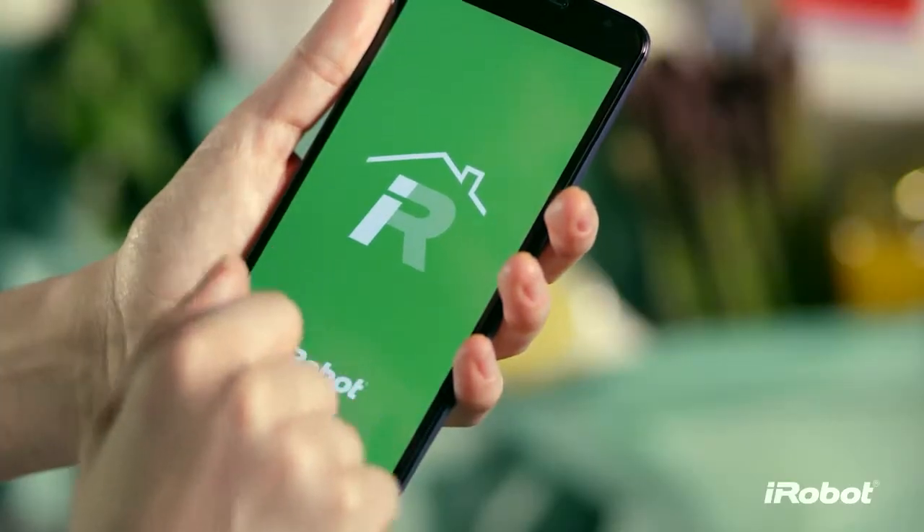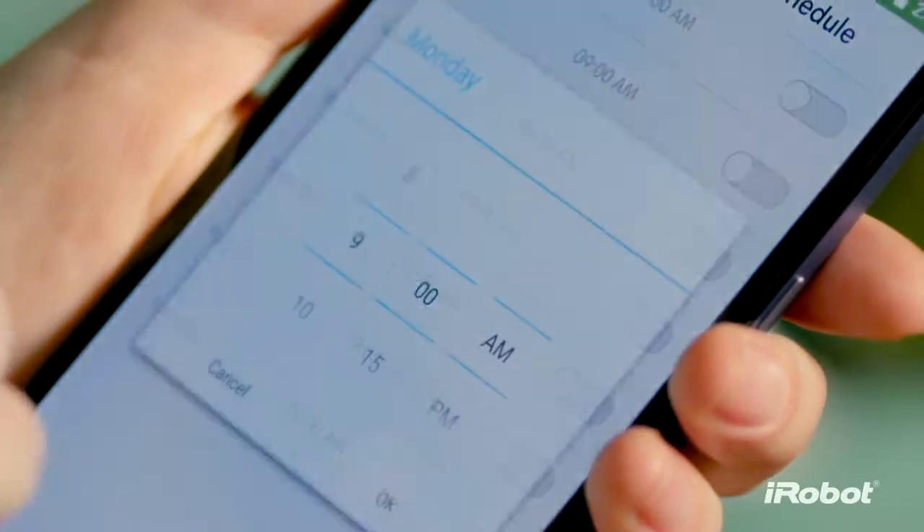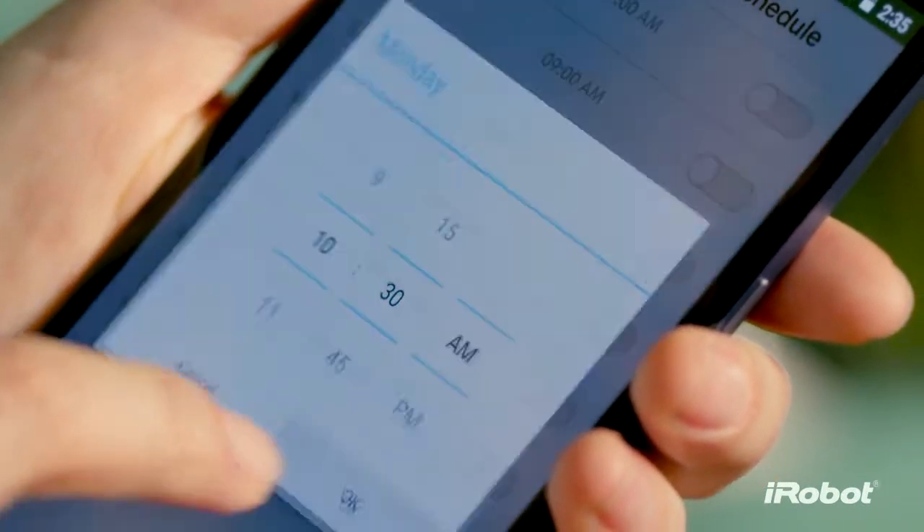And thanks to the new iRobot Home app, your powerful cleaning partner is always ready to go. You can start, schedule, and monitor the 980 from just about anywhere, at any time.